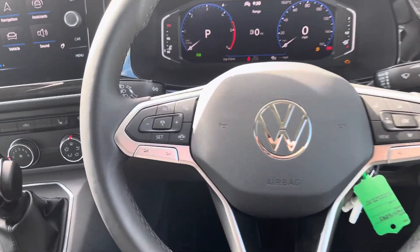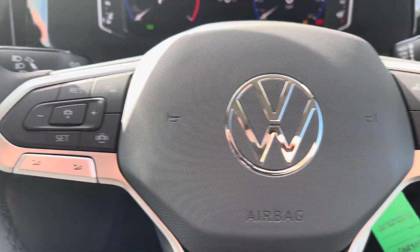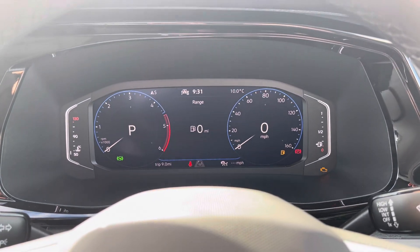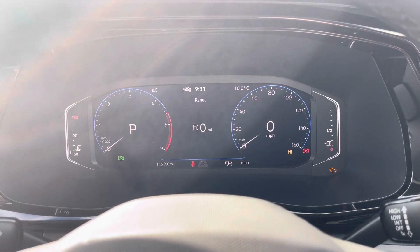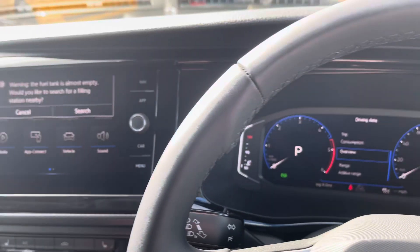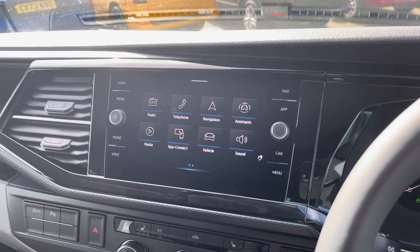A three-spoke leatherette wrapped multi-function steering wheel allows you to access cruise control features and control your media options without taking your hands off the wheel whilst driving. A digital cockpit also comes as a standard feature, allowing you to customise the information you take in to enhance your overall driving experience.